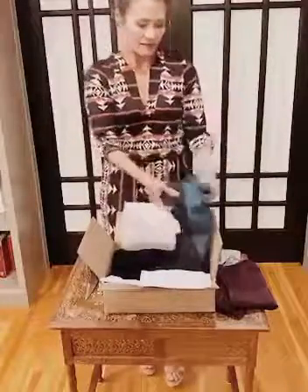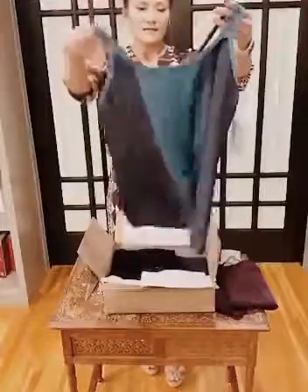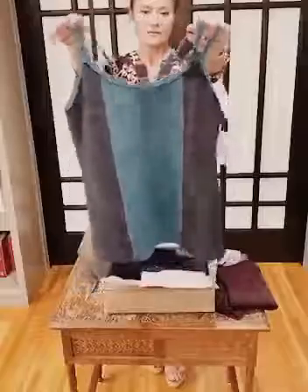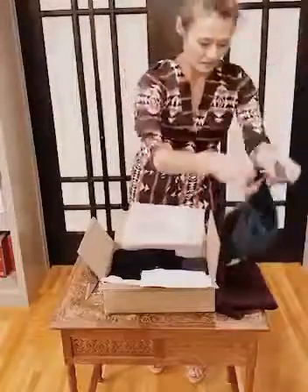And then this is one of our little angel tanks — one of the little color blocked tanks with a teal and a charcoal. It's a great little tank top.